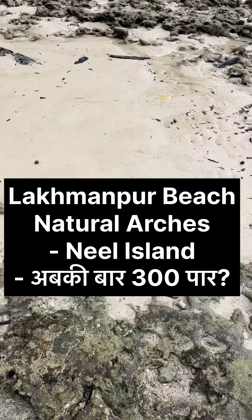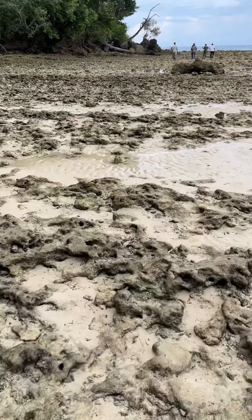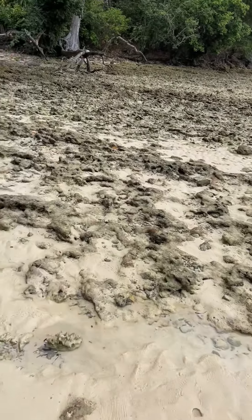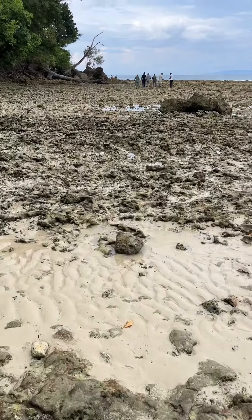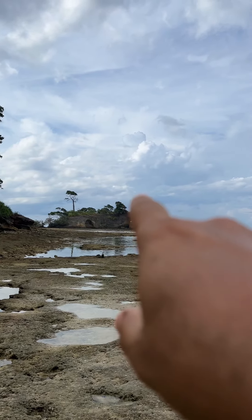It's kind of a slippery rock, you can't really run on them, so be super careful. It's a good one — we are going towards the natural arch number two.